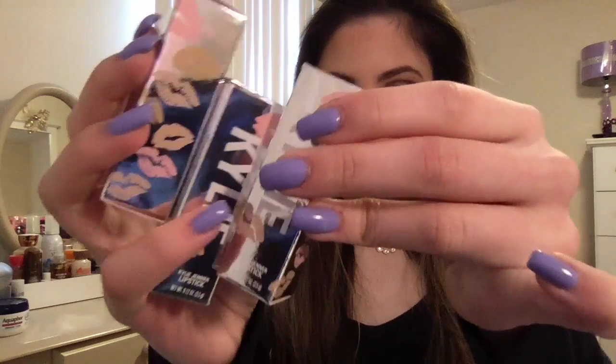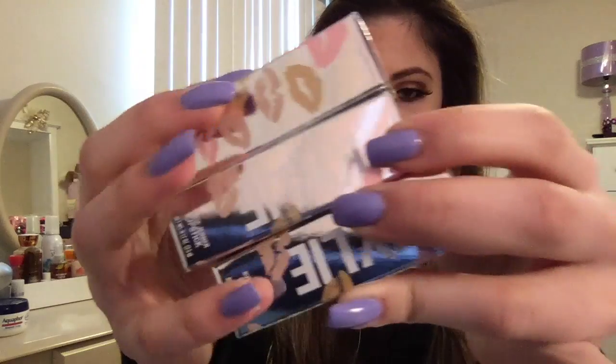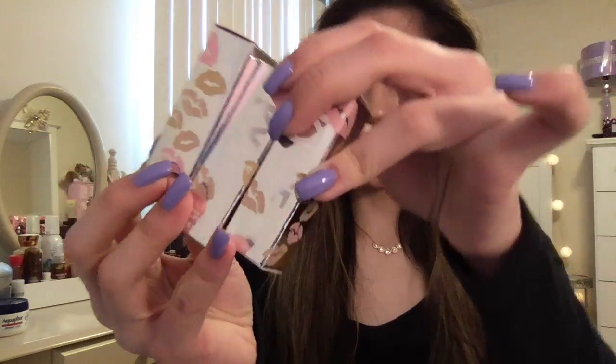I think first I'm going to start out with the packaging. Kylie always has super adorable packaging — it's silver with little kisses all over it and says 'Kylie' of course. Even the shades are in the shape of lips, so super cute. I'll just do some swatches for you guys.